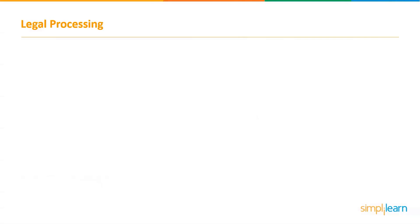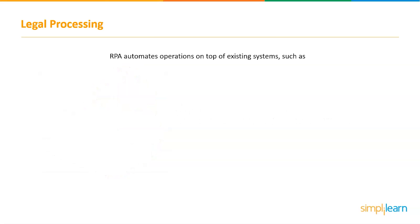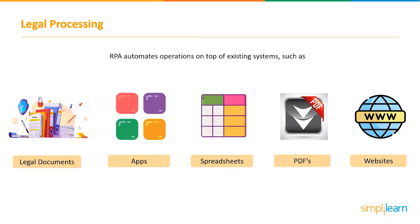The next project is legal processing. In terms of legal and compliance processes, this means that lawyers and specialists will be able to respond more swiftly to rising client and internal stakeholder demands. Both in-house legal departments and independent law firms can benefit from UiPath robotic process automation solutions for legal, freeing highly qualified legal professionals to focus on what matters most — learning the law and providing the best legal advice to clients. RPA automates operations on top of existing systems such as legal documents, apps, spreadsheets, PDFs, and websites. Using a simple editor, you can quickly design robots, and even lawyers and barristers have the ability to develop their own automation.